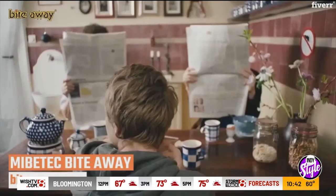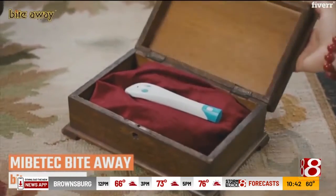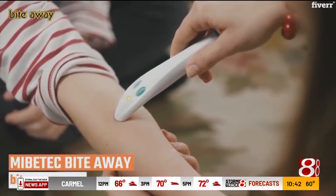The next one is the Mybtec Bite Away. This is a little electronic device — if you get a mosquito bite or any sort of insect bite where you're developing itching, pain, and swelling, you put this on your skin. It has a little heat element for five seconds and it gets rid of it. It's a pretty nifty device, it really works. $35 by Mybtec.